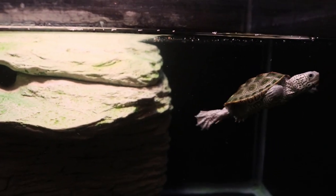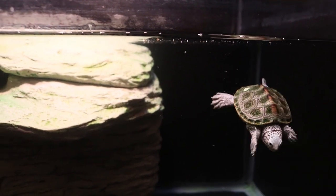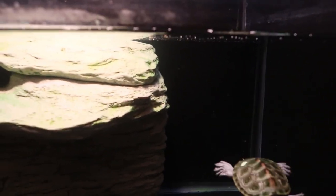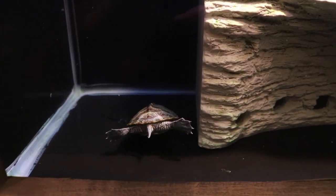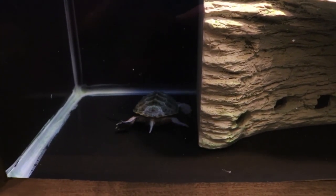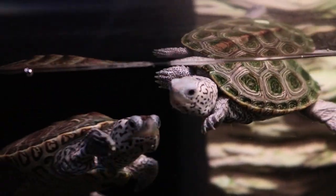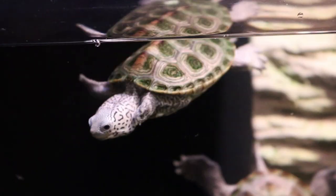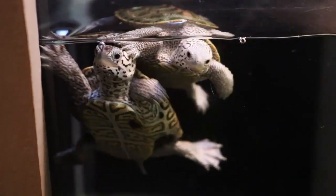These turtles really love being in the water and they're very strong swimmers. They have strongly webbed feet that help propel them through the water and a sort of flattened shell that helps streamline them. The name Diamondback Terrapin actually refers to their carapace — if you look at the carapace you'll see concentric shapes on their scutes that can look diamond-like, which is where they get that name.